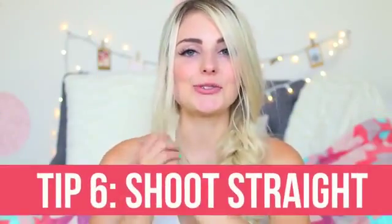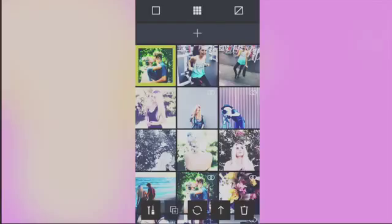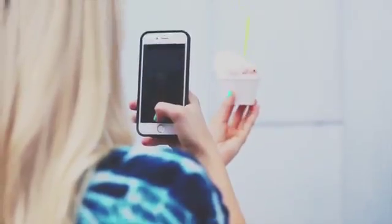Tip six is to shoot straight. This is really important if you're taking a picture of the ocean or something on the beach — you want the horizon to be in a straight line. You don't want your phone slightly tilted. But if you mess up, you can fix it in editing; in VSCO there's a setting that lets you tilt the picture to correct it. Keeping photos straight makes them look more appealing.